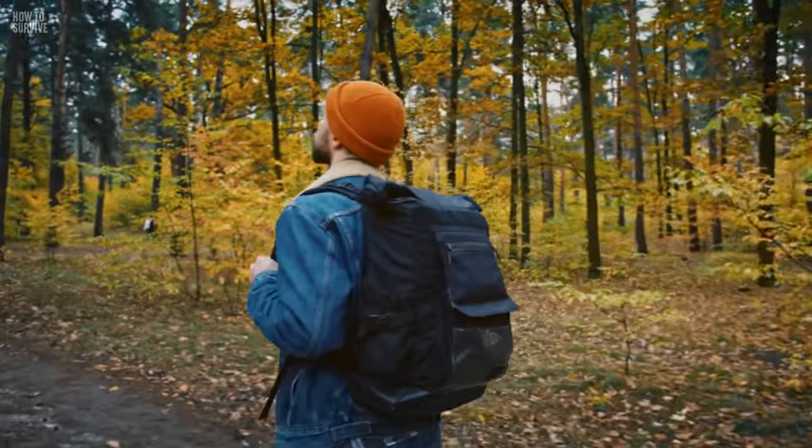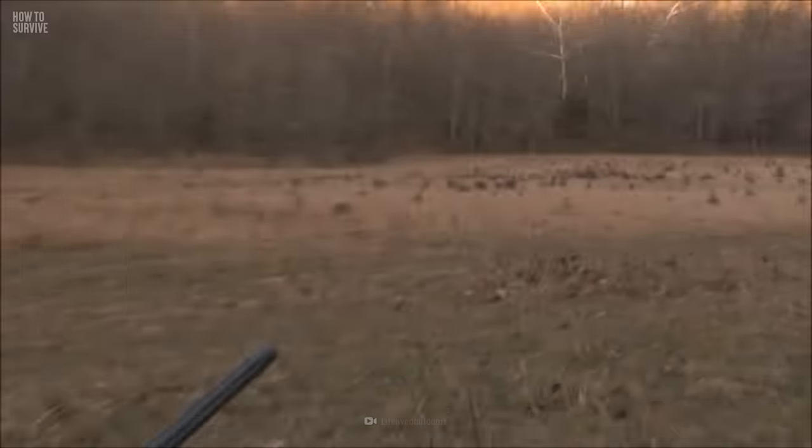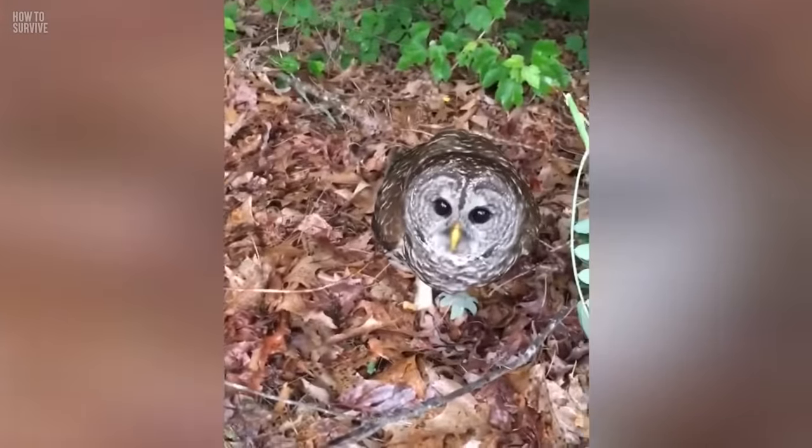In 2019, a man in British Columbia, Canada was hiking when an owl stole his cap. The owl took the hat to a tree branch and kept staring at the man. He shook the tree until the owl let the hat go, then the owl attacked the man until he ran away.